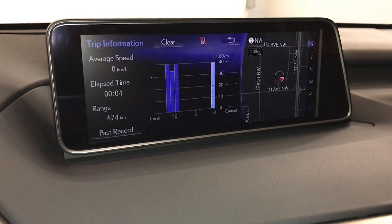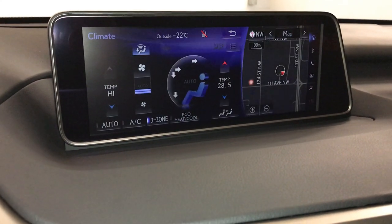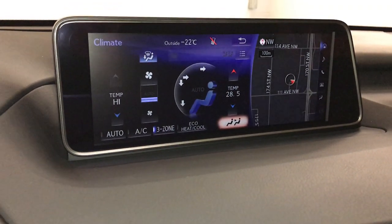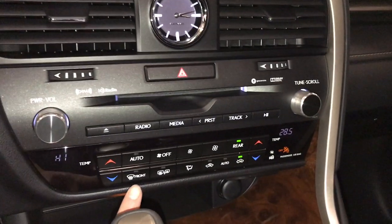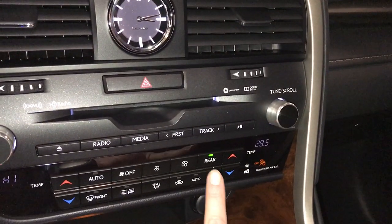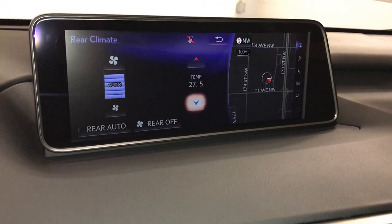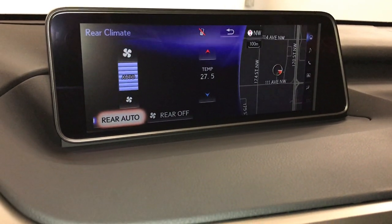You can check out your trip information. Climate can be controlled from the screen or down below. You have a three-zone independent climate control with eco, heat and cool, and AC settings. Front and mirror defrost, side mirrors are heated. To quickly turn on and off the rear climate, use the dedicated control. You can adjust fan speed, temperature, and put it on auto.